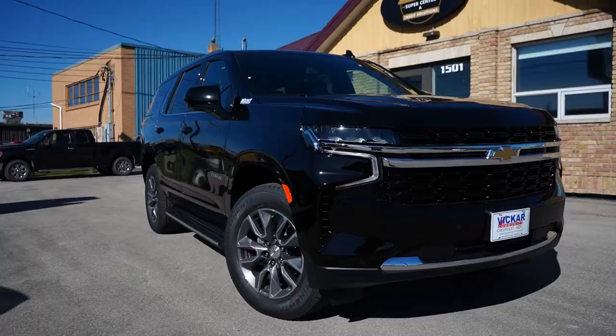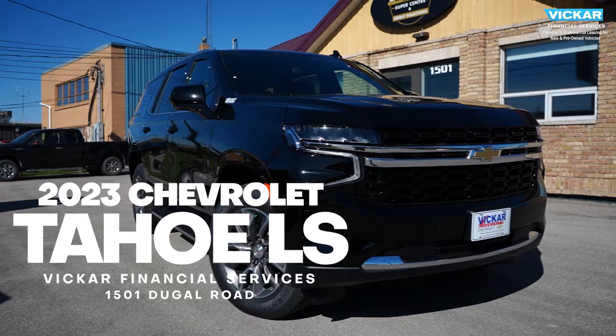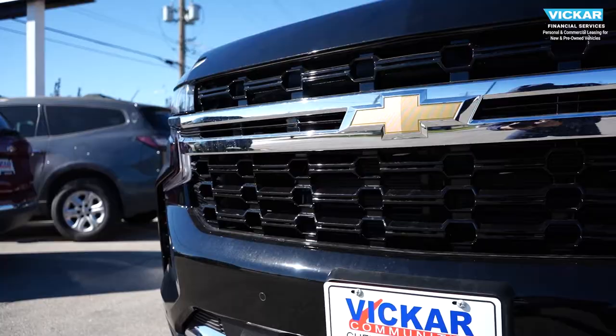Howdy folks, Jason here representing Vicker Financial Services, personal and commercial leasing for new and used vehicles. Today we're going to showcase this black beast. Haters call it a boat, cause it floats right past them, but we call it a 2023 Tahoe.